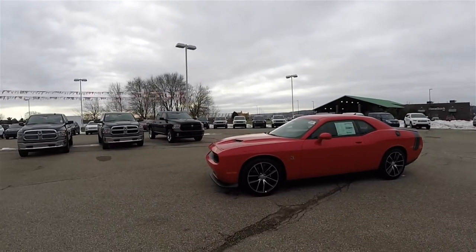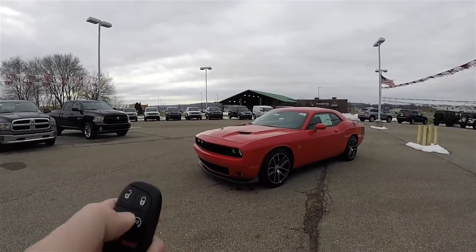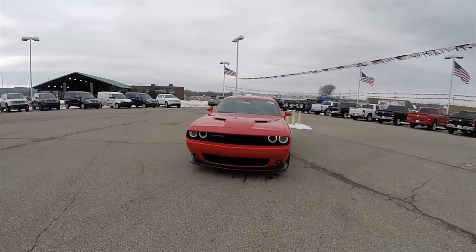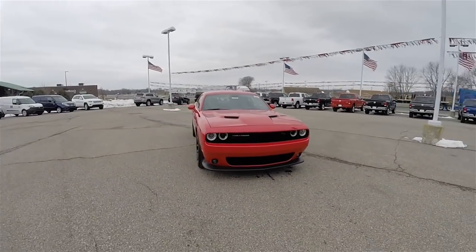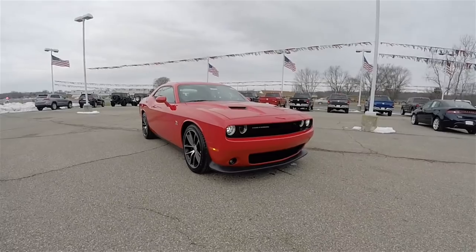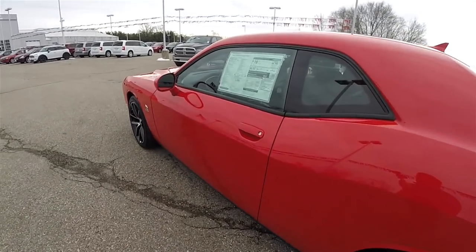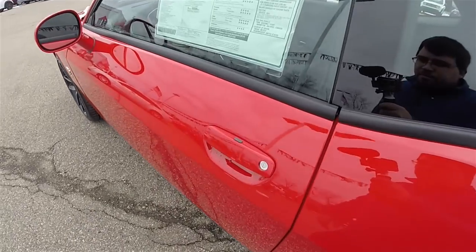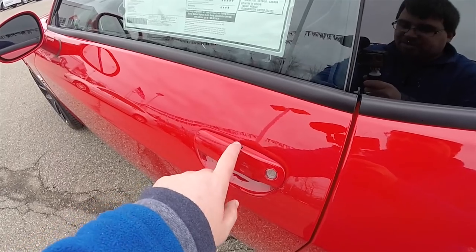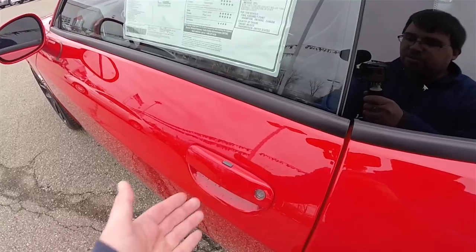This vehicle is equipped with a remote start. To activate, just double press the remote start button on the key fob. The vehicle is also equipped with a keyless entry and go smart key access system. Just keep the key fob in your purse or pocket — to lock, simply press the black button on top of the door handle and the vehicle will chirp and lock. To unlock, simply grab the handle and open it.